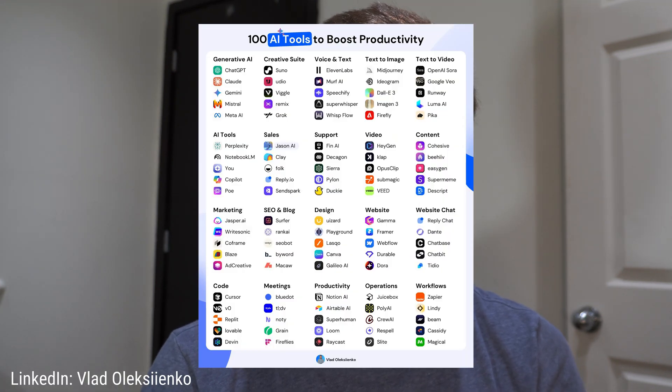New AI tools are being released every day and it's hard to know which ones are useful and which ones are not. I use these 5 AI apps every day for software development, content creation, and the last one for improving my mental health.